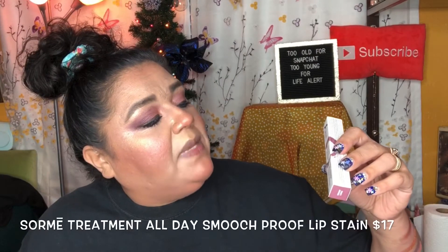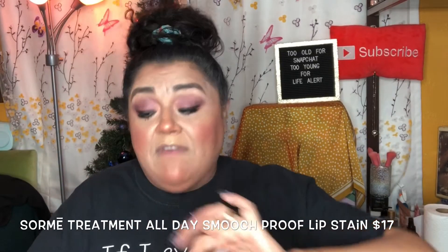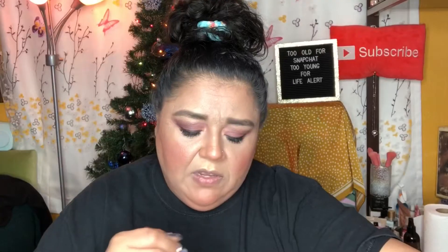We also received the Sorme Treatment Cosmetics All Day Smooch Proof Lip Stain — precise, long-wear, smooch-proof — in the shade Venom. I didn't wear any lipstick today because I wanted to try out some of the lippies. I already own two of these. The shade is actually more brown than it appears — it's not that mauve color I expected. I probably won't wear this and will give it to someone, but it is definitely waterproof.